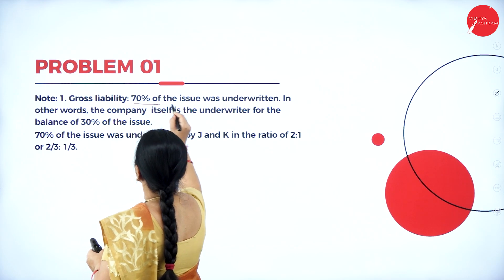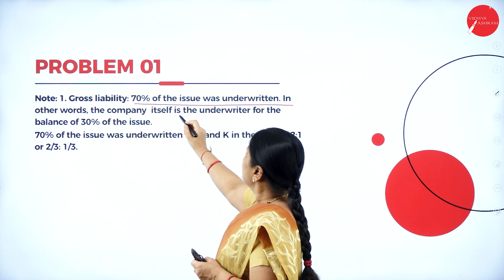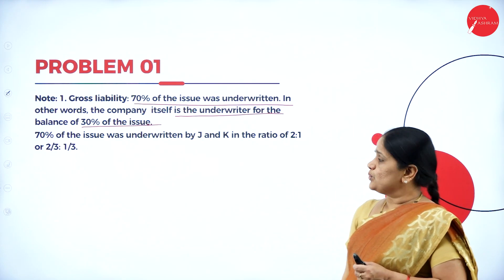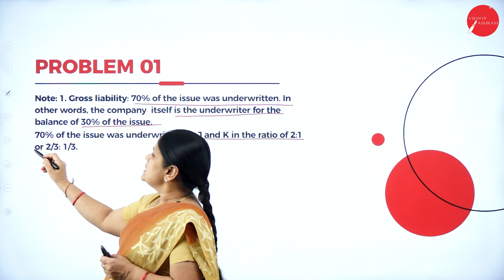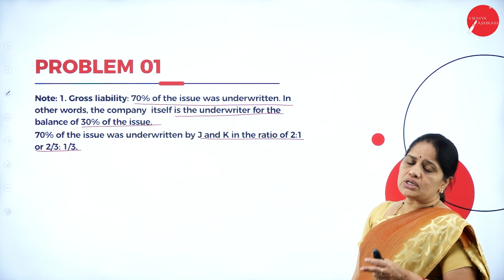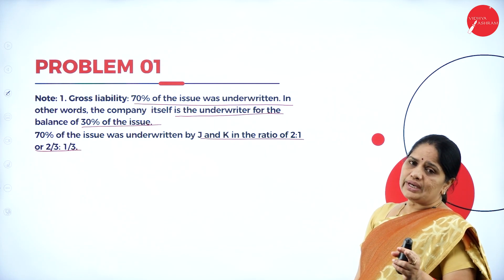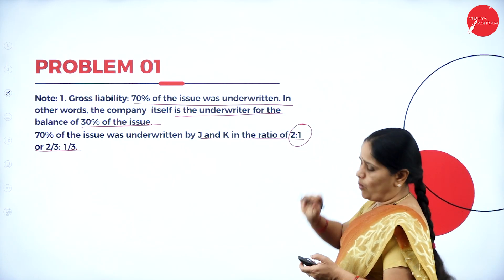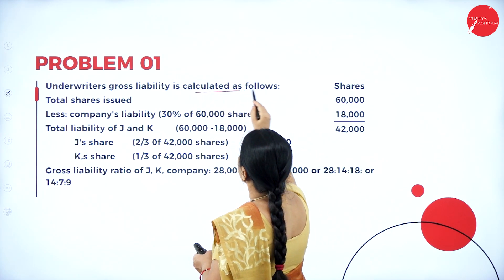Partial underwriting means the entire issue of shares is not underwritten, only partially it is underwritten. Here they have specifically told that only 70% of the issue has been underwritten. That means 30% of the issue is still with the company. Whenever it is partial underwriting and there are unmarked applications, the entire number of unmarked applications will have to go to the company. The gross liability: 70% of the issue was underwritten; in other words, the company itself is the underwriter for the balance of 30% of the issue.